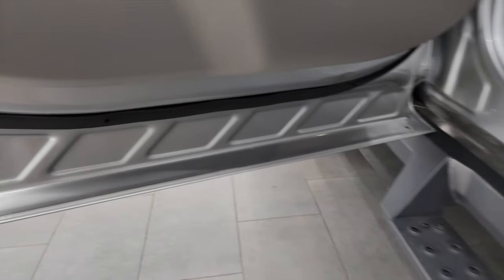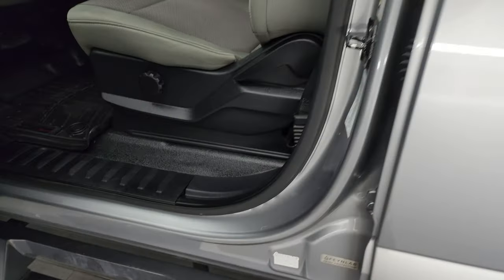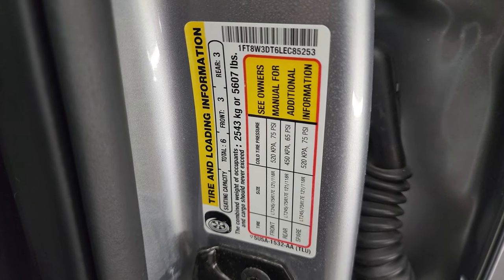The inside and bottoms of the doors look fantastic on this truck. Taking a quick look at the VIN sticker — no Canadian trucks here. And here is your tire and loading information sticker.